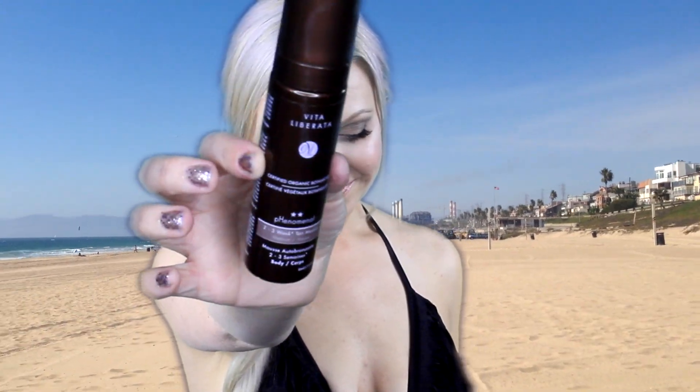I'll also use a face tanning foam — this is Vita from Sephora and I love it. It doesn't give me acne or anything like that. I just put it on my face and it gives me a nice glow for about a week.